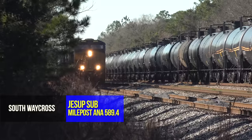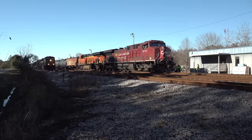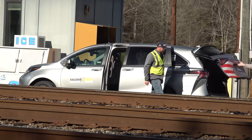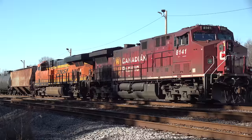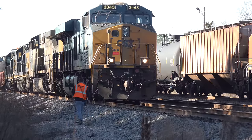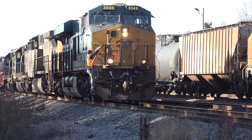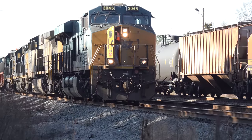At South Waycross, the very southern end of the Waycross terminal, crew changes happen. An ethanol train bound for Tampa has stopped here to get a new crew. I didn't get the train symbol, but he's likely out of Chicago — these trains often have run-through power from CP, CN, or BNSF. Also in the crew van is the conductor for M457, doubling out of Rice Yard. With his conductor now aboard, he's ready for the night run to Taft Yard in Orlando.